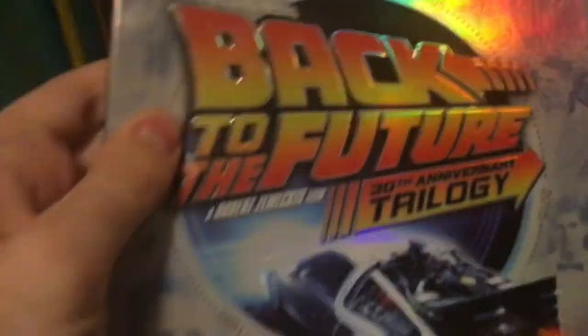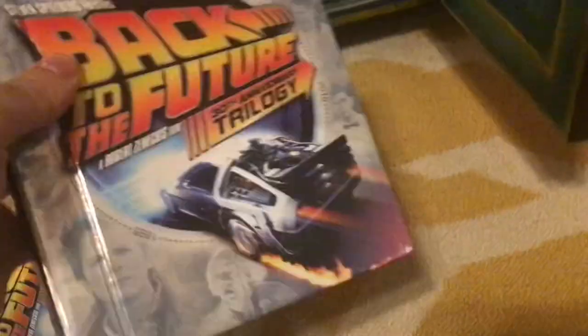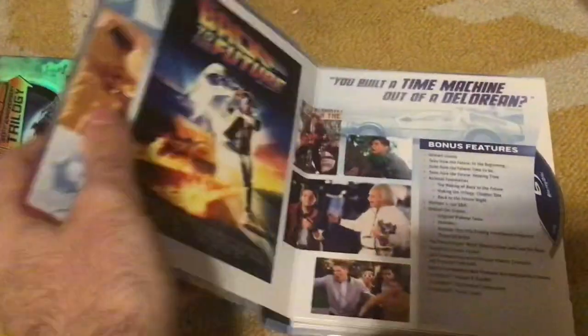Let's start off first with Back to the Future, the 30th Anniversary Trilogy. I'm going to take this slipcover off. Here's the front, side, and the back. And it says it's ironic that a movie about time travel is timeless — says Michael J. Fox.